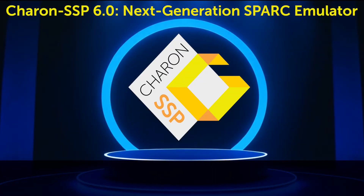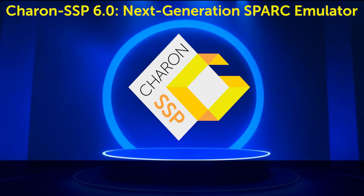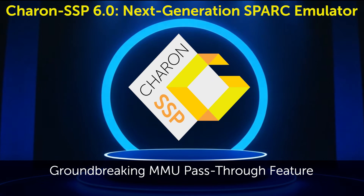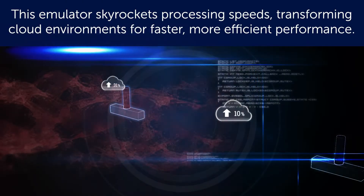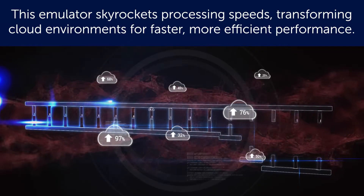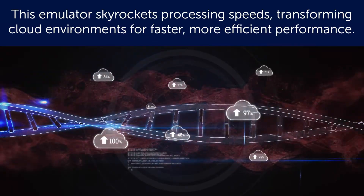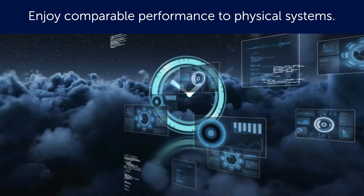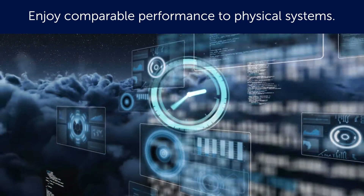Karen SSP 6.0 by Stromasis is here to revolutionize SPARC emulation with its groundbreaking MMU pass-through feature. This emulator skyrockets processing speeds, transforming cloud environments for faster, more efficient performance. In fact, its performance in the cloud is comparable to Karen running on physical systems.